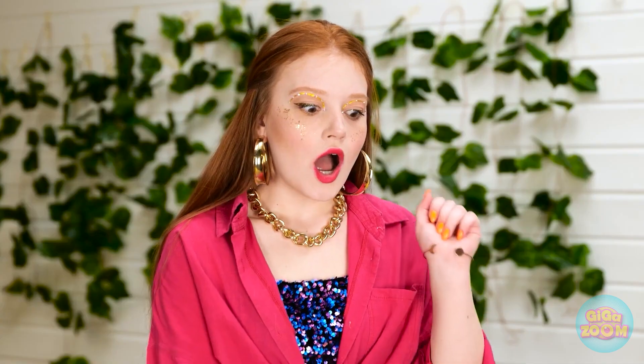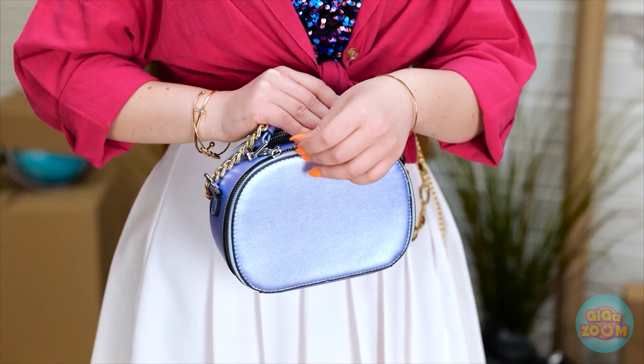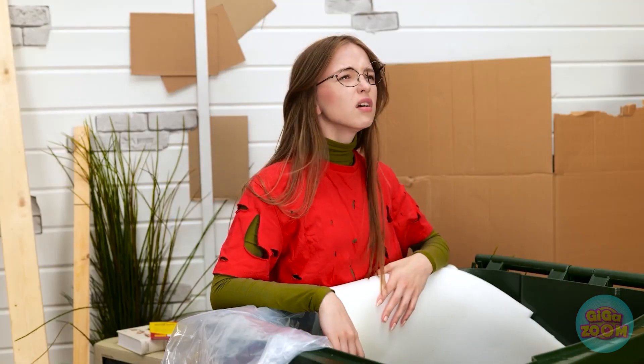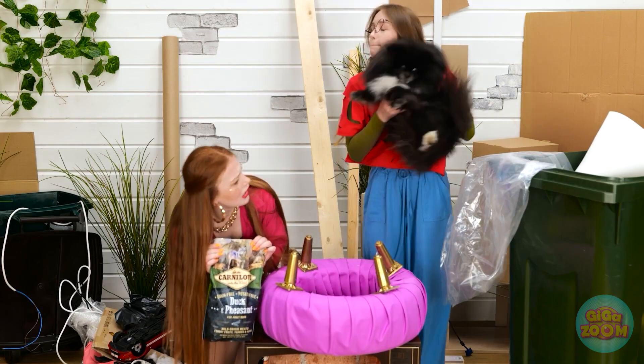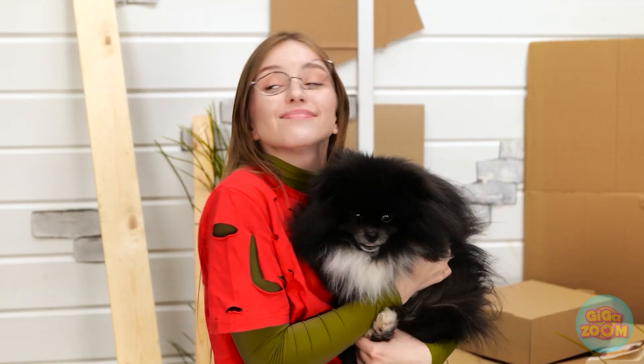Ugh. Another day spending money. Aren't you adorable! Wait, I have some treats in my bag. Look what I have! There's nothing in here! Ugh. Don't worry about the trash lady, puppers. Hey! I saw him first — he's coming with me! We have a connection. No way, he's mine!